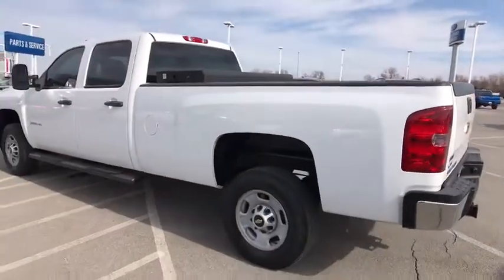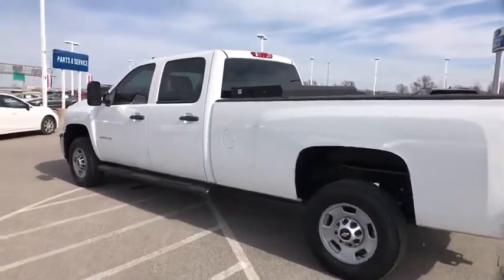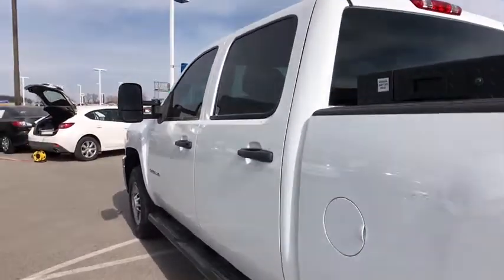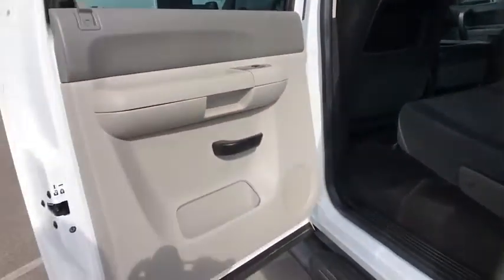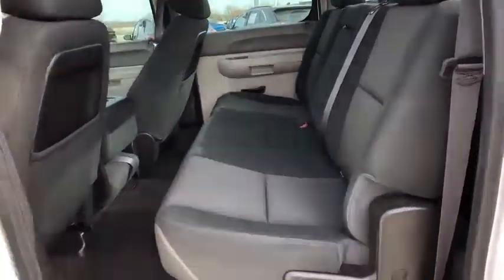If you like it online, you'll love it in your driveway. Take it for a spin today. Sharp screen.